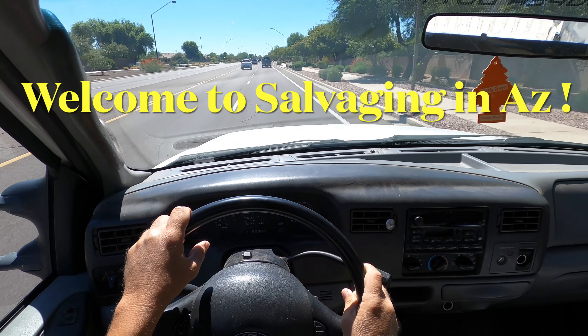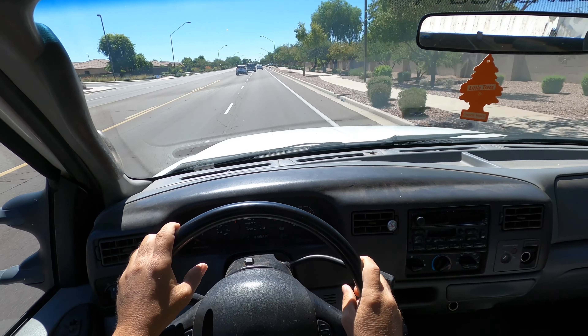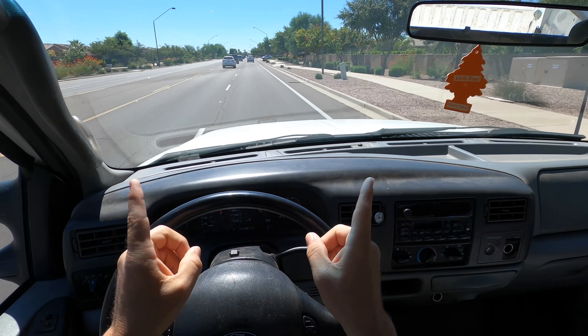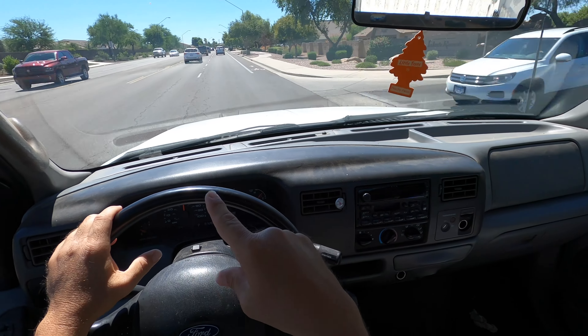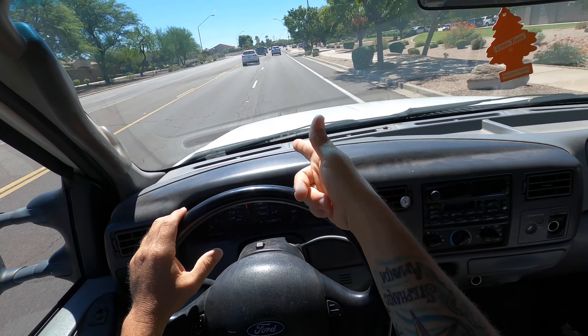All right folks, here in Salvaging Arizona, it is your Saturday Scrapped is Yours. Today we'll be hitting a couple new neighborhoods that I haven't checked out, and I'm also still trying to stick to a route. I've got a couple areas planned out that I mapped out the night before, good old pen and paper. So we're going to check those out and see what we got. Come along.